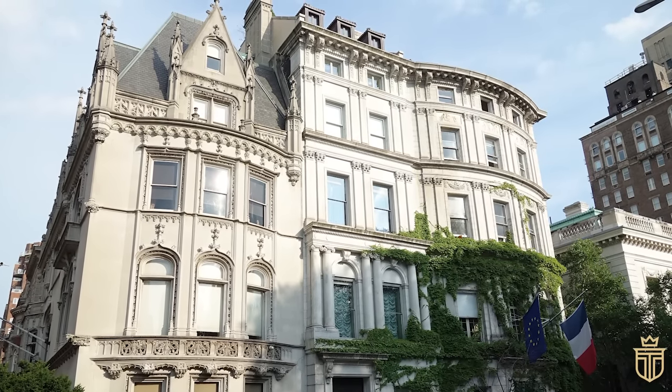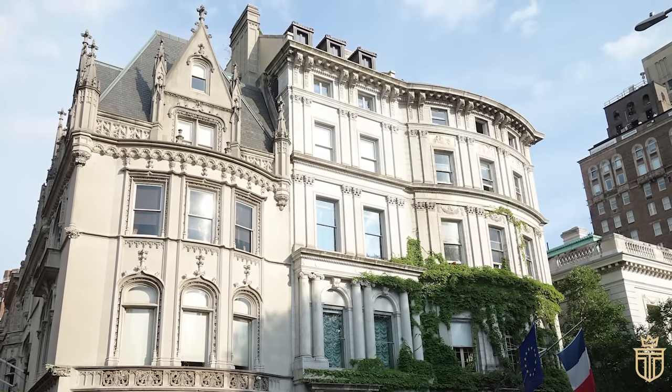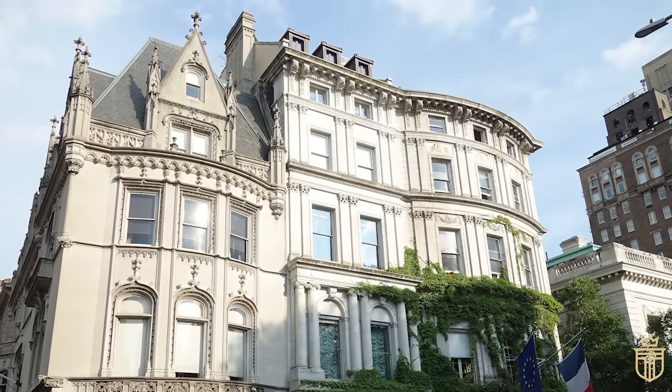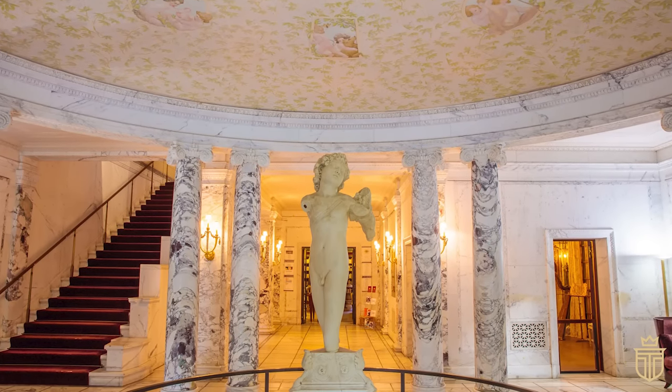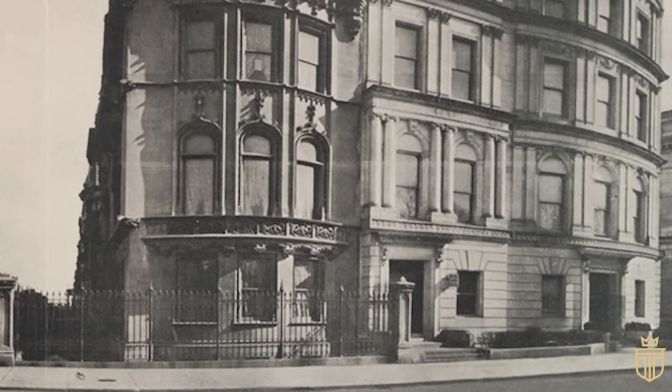Currently, the mansion serves as the HQ for Villa Albertine, with the fifth-floor studio — once Mrs. Whitney's creative haven and the birthplace of her literary contributions to Harper's and the Metropolitan Magazine — continuing to inspire artists.